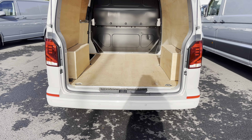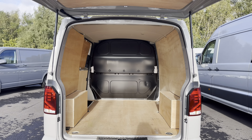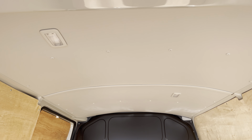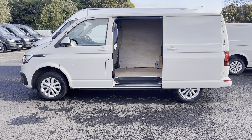Opening up the tailgate reveals a very spacious ply-lined interior which has been kept in fantastic condition. This comes complete with lashing rings around the edges for load restraints and LED ambient lighting in the ceiling for added visibility. You'll also benefit from a sliding panel door providing easy access into the load area.